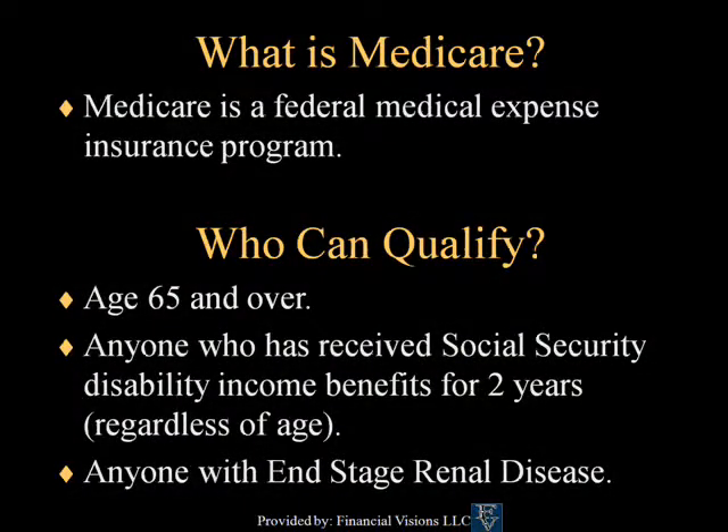Medicare is a federal medical expense insurance program. It is eligible for all those age 65 and over who have enough Social Security credits, for those under age 65 who have been receiving Social Security disability income benefits for two years, and also for anyone with end-stage renal disease who is on dialysis.